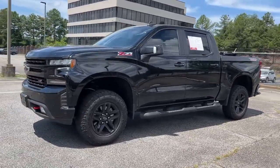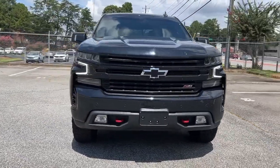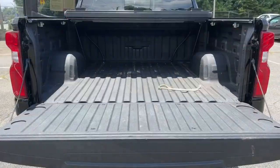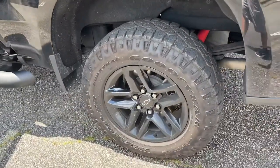These are just some of the great options this vehicle comes with: keyless entry, backup camera, fog lamps, four-wheel drive, keyless start, remote engine start, satellite radio, heated mirrors, rear AC, multi-zone AC.